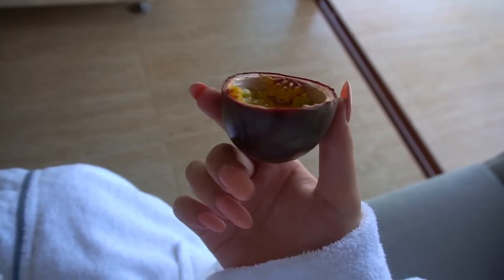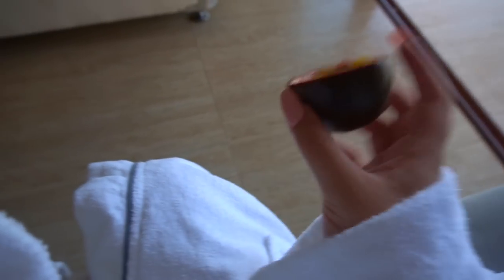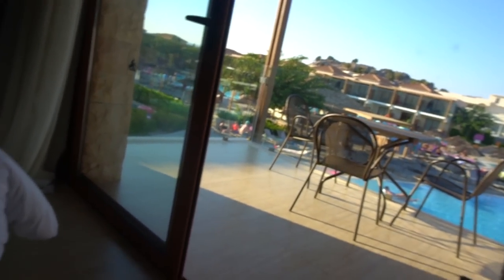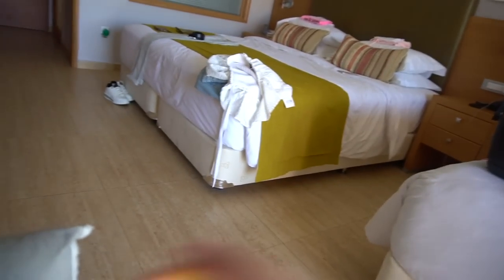I've just got out of the shower and I have this robe on that was in the room, and I'm eating a passion fruit — because passion fruit is literally one of my favourite fruits. Just eating it, chilling, and then I'm going to get ready. I have my outfit out already and I'll show you what I'm wearing tonight.